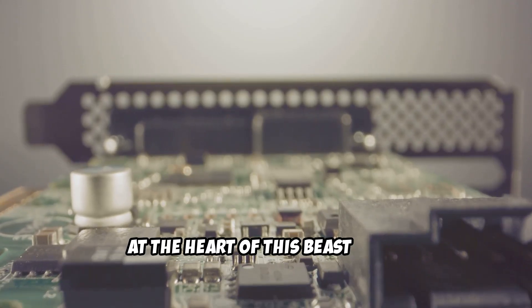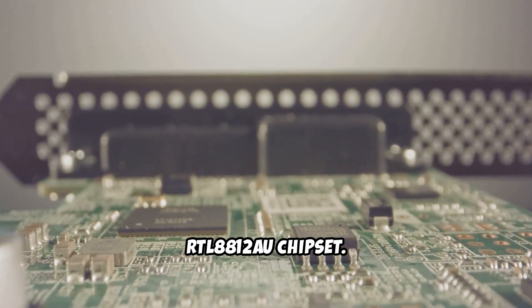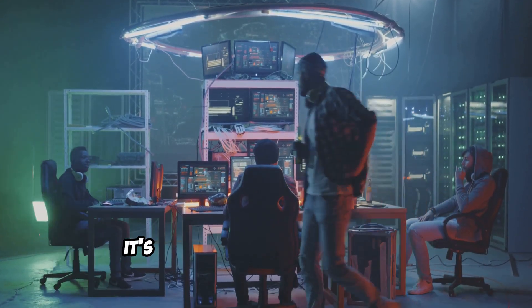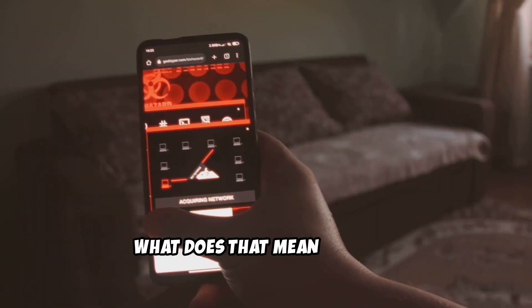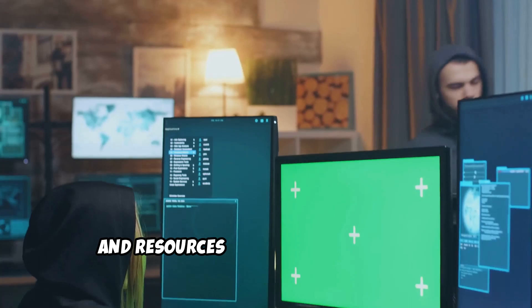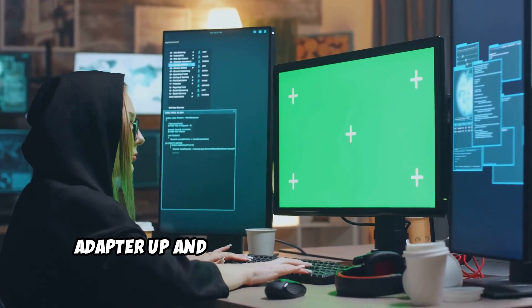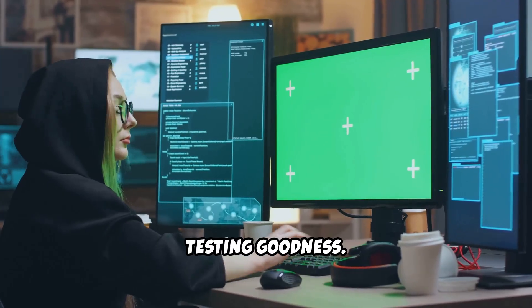At the heart of this beast is the RTL8812AU chipset. While it's not the newest chipset on the block, it's still widely supported in the ethical hacking community. That means you'll find tons of tutorials, guides, and resources online for getting this adapter up and running with Kali Linux and using it for all sorts of penetration testing goodness.